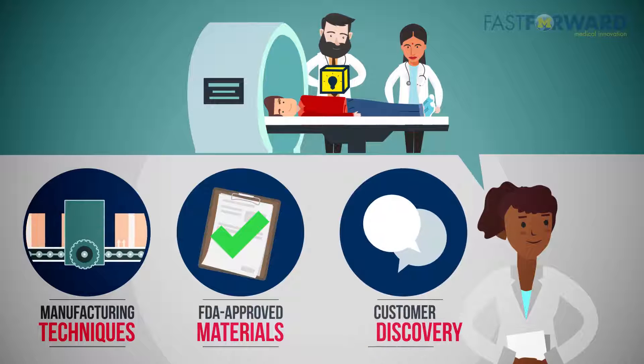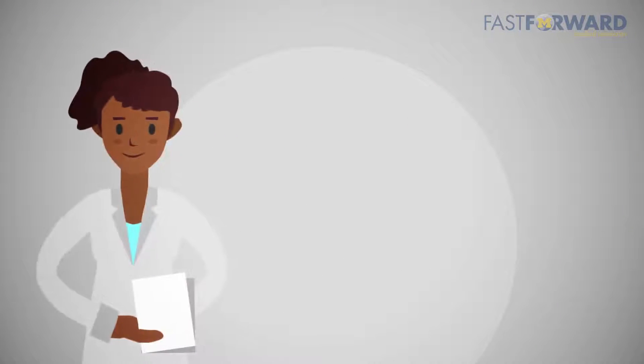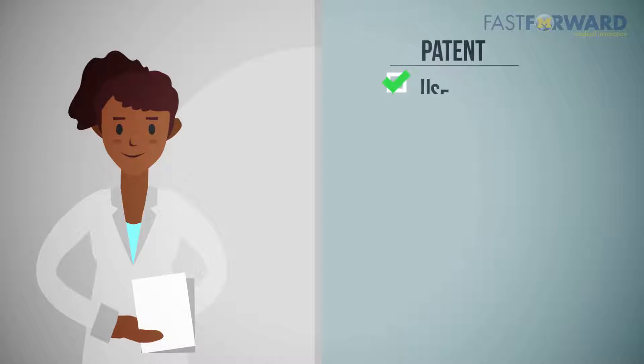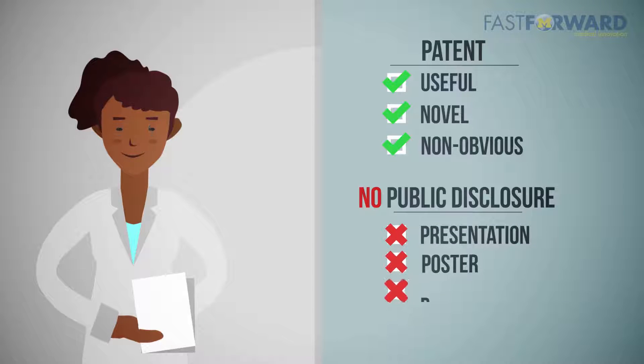Incorporate continued customer discovery to assess form factors, or how your user interacts with the device, its features and functionalities. Once you have made some progress on your prototype, start to think about your intellectual property or IP. IP protection is usually accomplished through patents. The design and function of your technology must be useful, novel, and non-obvious to be patentable. Be careful not to publicly disclose your technology before it is protected, which means detailing your technology in a public setting such as a presentation or poster, a PhD dissertation, or other publications.